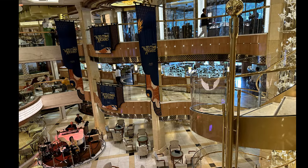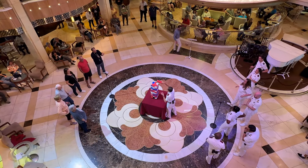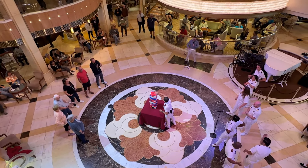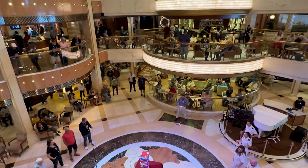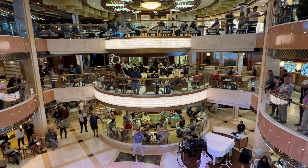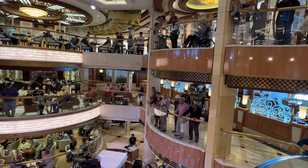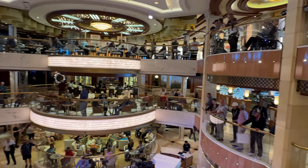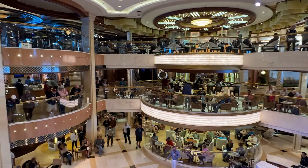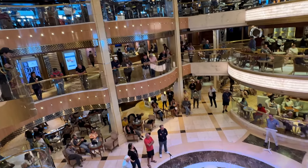The heart of the ship is the atrium. This is three stories high and it is surrounded by things you will use throughout the cruise, such as cafes and lounges, guest services, the spa, and shops. The atrium is just beautiful, with lots of activities here throughout the week. All day long into the night, there were guest speakers, fitness classes, and lots of live music.